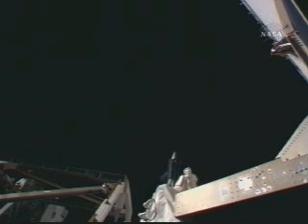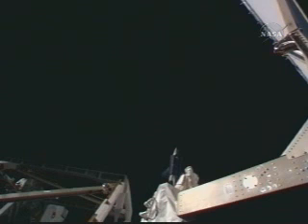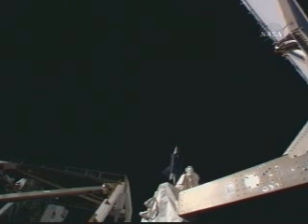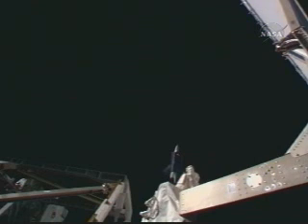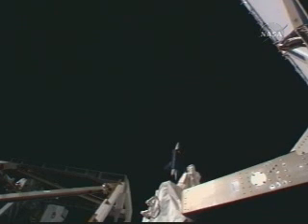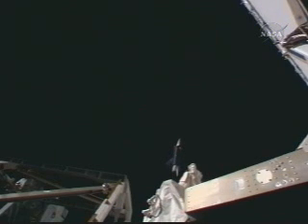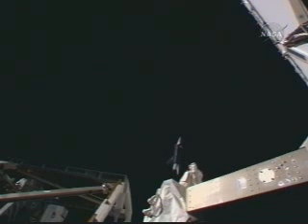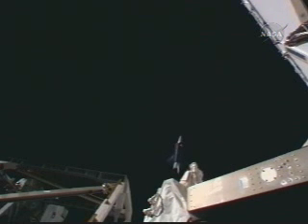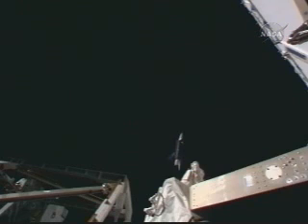You're seeing the Space Shuttle Endeavour emerge from the station at the lower left of your screen. The shuttle's well above the International Space Station and just about halfway through a quarter circle — it'll take it down to a point directly behind the orbiting laboratory. Greg Johnson, the pilot of Endeavour, is at the controls for this fly-around, which is to end at a point directly ahead of the orbiting laboratory, about where it started.